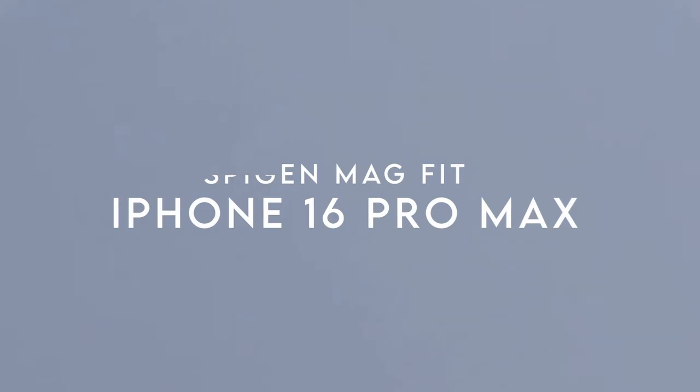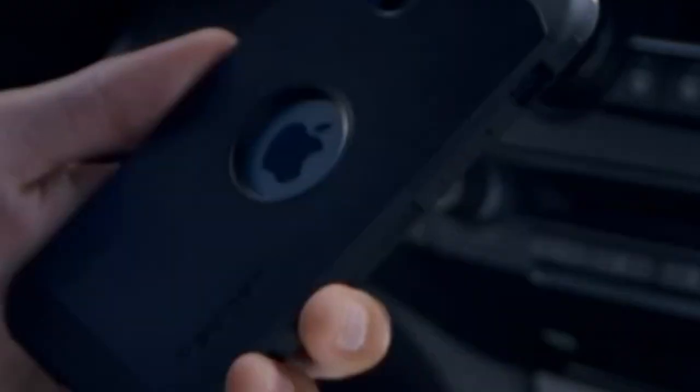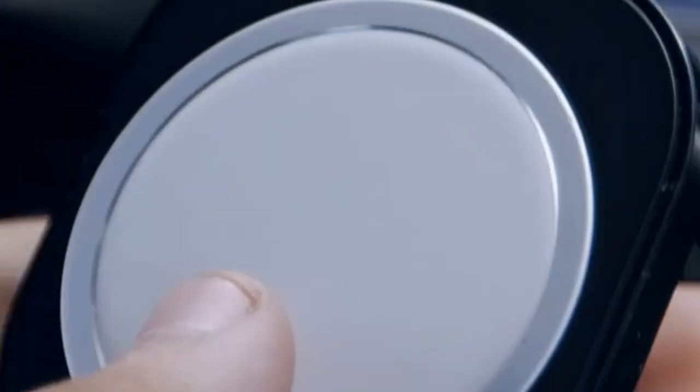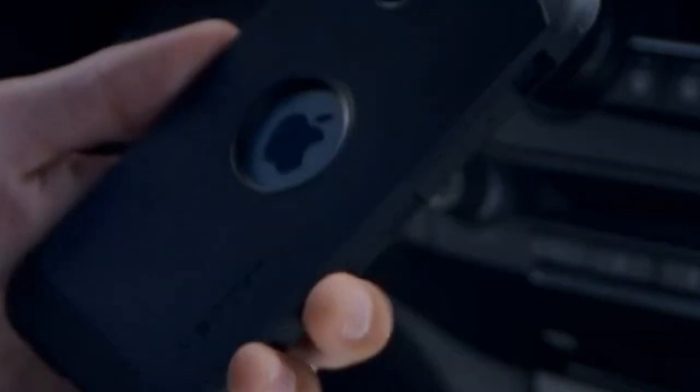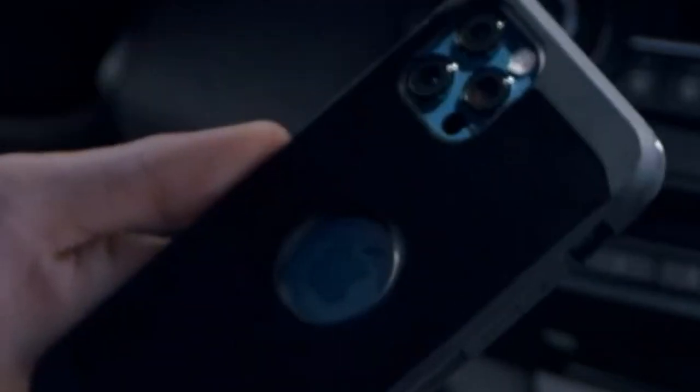On number 5, Spigen MagFit. The Spigen MagFit is a game changer for on-the-go charging. Its low-profile design not only looks sleek, but also offers 360-degree optimal viewing, making it a perfect companion for any vehicle vent. Installation is a breeze, thanks to the removable and residue-free tape. Extra tape is even included for peace of mind. This charger is specifically designed for the iPhone 12 through 16 series, ensuring a snug fit when using MagSafe compatible cases.